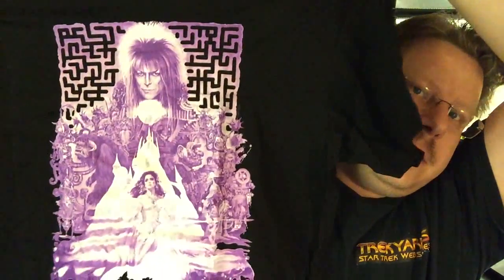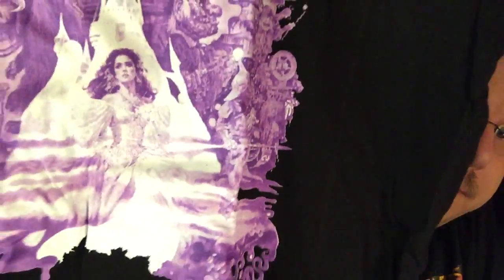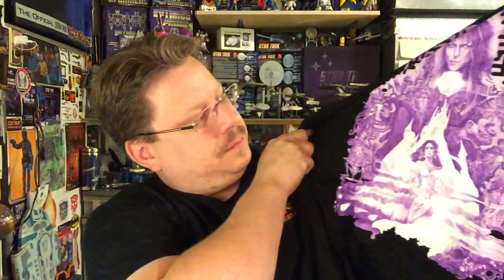I broke the seal. Oh, that's cool - a Labyrinth shirt. Got David Bowie as the Goblin King, Jennifer Connelly there. Labyrinth maze. Awesome.